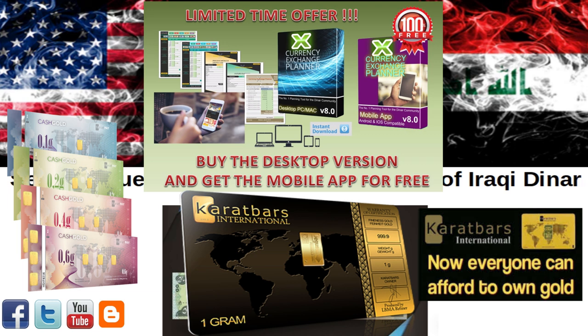It is free to register and get yourself all set up for both pre- and post-exchange gold saving. Both the links to the newly upgraded Currency Exchange Planner as well as the Karat Bar Gold Savings Program are in the description box below. Always remember, knowledge is power; using that knowledge is powerful.